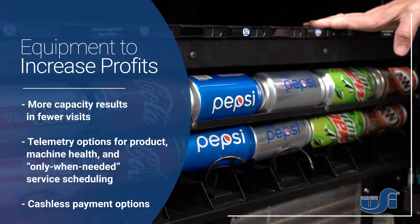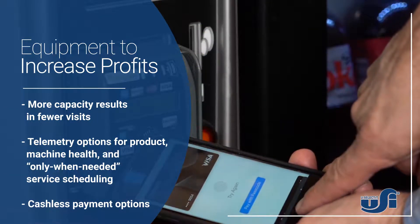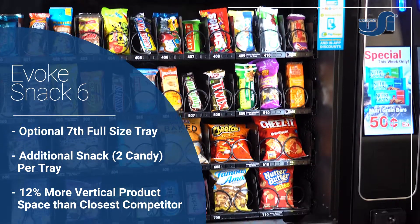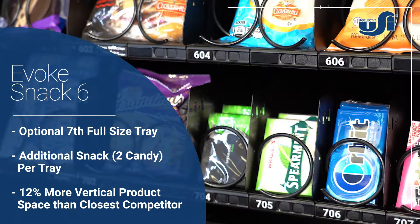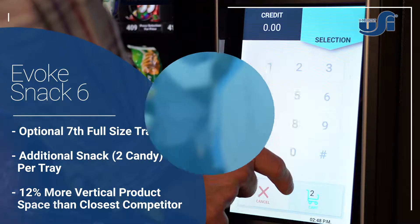USI Equipment is built to help you make money and save time. Our featured snack merchandiser, the Evoke Snack 6, has a large capacity and more space for high profit items.